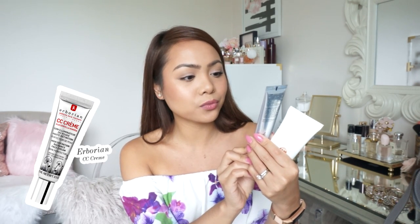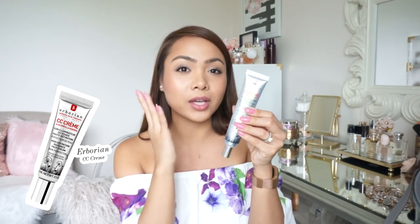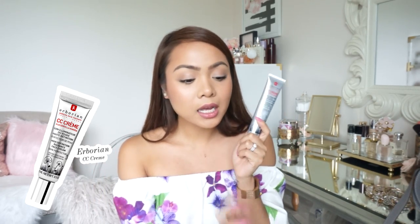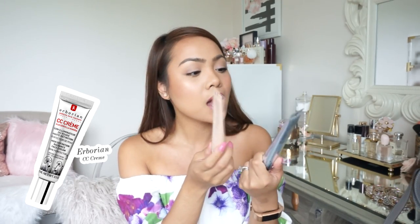This one right here is from Eborian — it's the CC cream, the High Definition Radiance Face Cream. This one's actually white when you apply it, but once you blend it out it adapts to your skin color. It gives almost the same amount of coverage as the Dior, though I find myself applying more in certain areas when I want a little bit more coverage. It keeps me oil-free too.